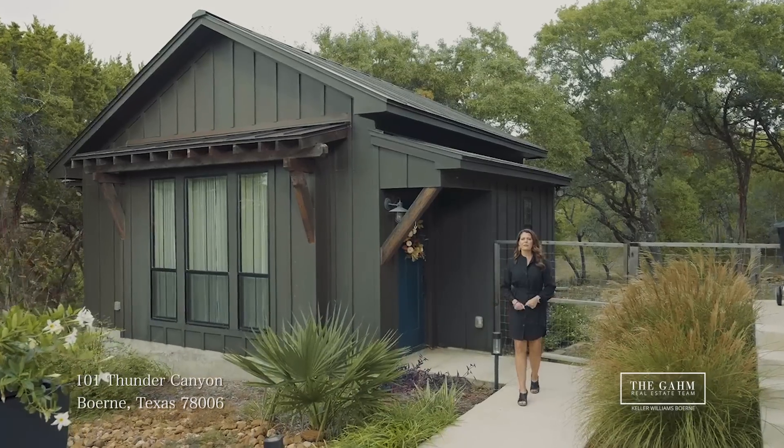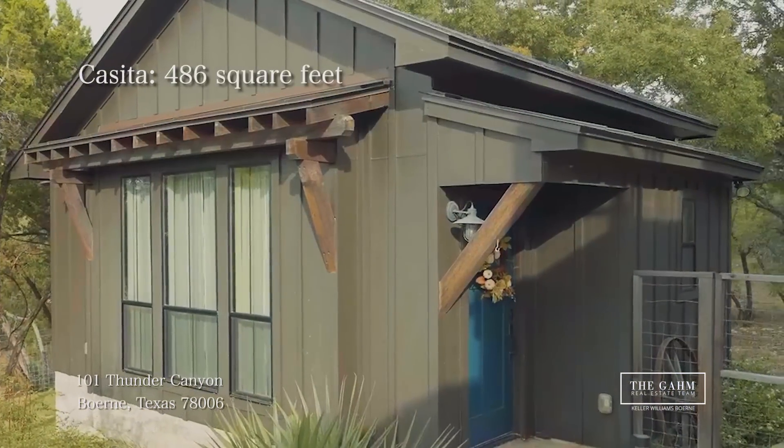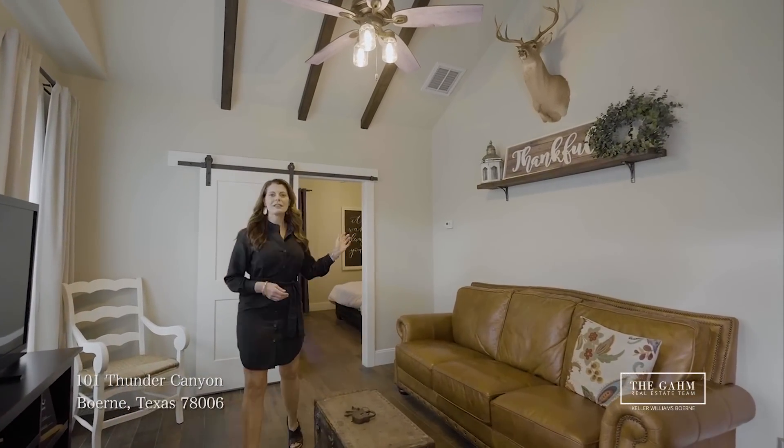And we can't forget about the picture-perfect casita. This casita is complete with a living area, kitchenette, and a full bath.